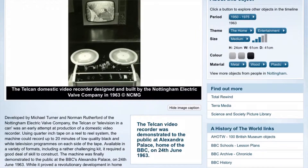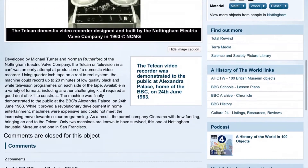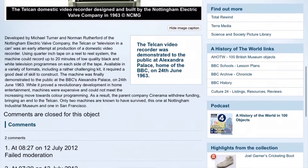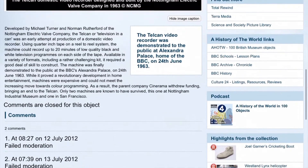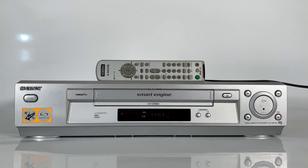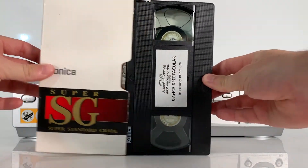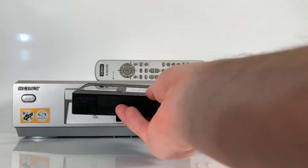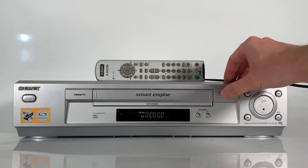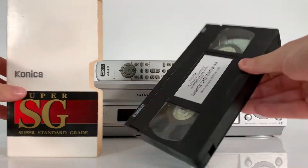The Telecan, or 'Television in a Can,' was produced by the UK Noticum Electronic Valve Company way back in 1963 and was the first home video recorder. It was developed by Michael Turner and Norman Rutherford. It could be purchased as a unit or in a kit for 60 pounds — which, adjusted for inflation, is approximately 1,100 pounds in today's money.